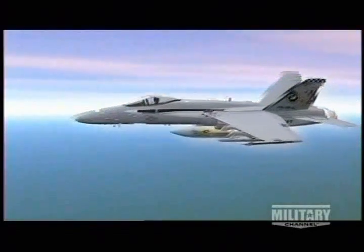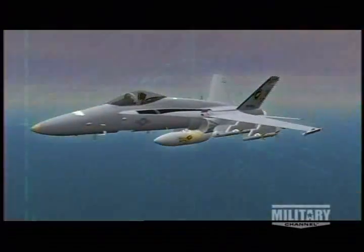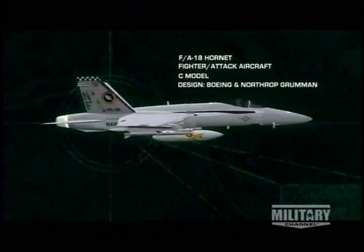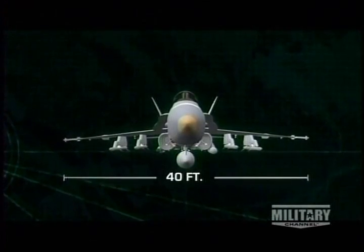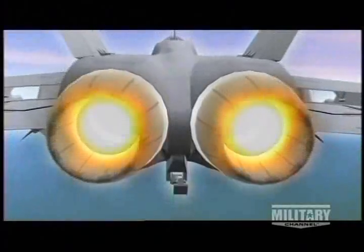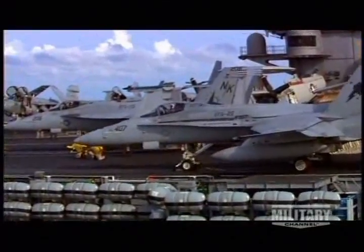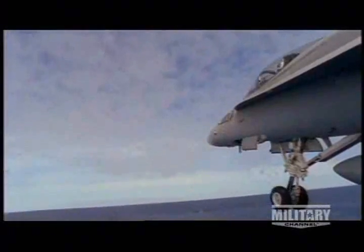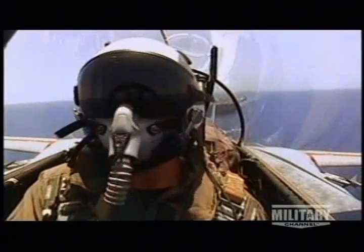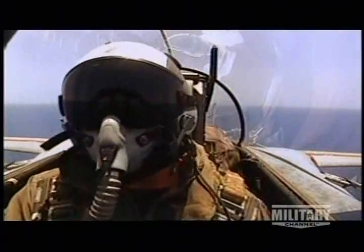The F/A-18 Hornet is a $38 million high-tech machine. It's the smallest plane on the carrier, just 56 feet long and 15 feet tall, with a 40-foot wingspan. Its streamlined design is characterized by a long, narrow fuselage and side-by-side powerful twin engines. At 21,000 pounds, it weighs half as much as many other fighter jets, with an advanced composite airframe of aluminum, titanium, and steel. To fly one of these jets is to join the ranks of just over 1,000 active Navy and Marine Corps Hornet aviators.